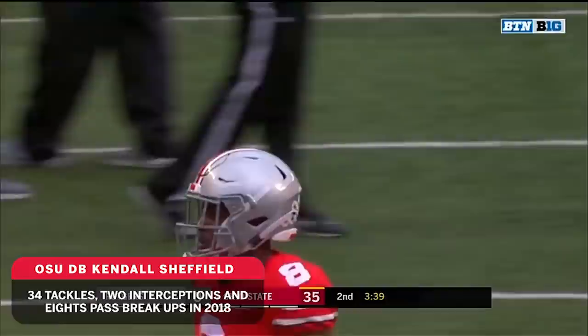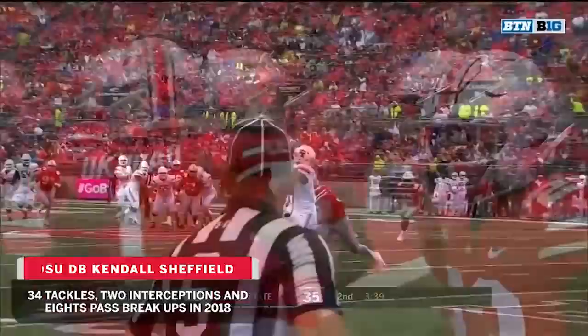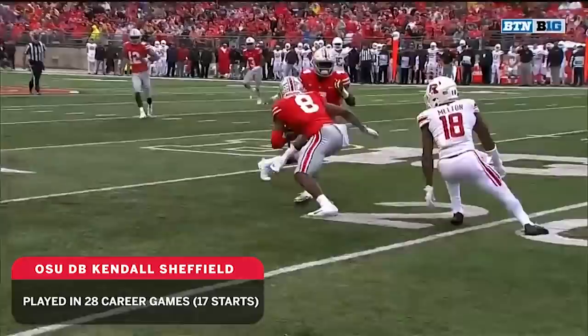He wanted his tight end. Instead, the speedy corner Kendall Sheffield with his first pick of the year.